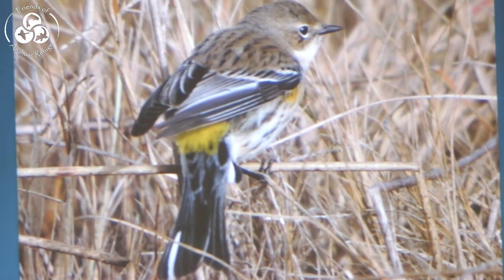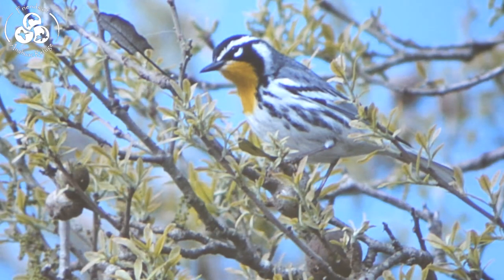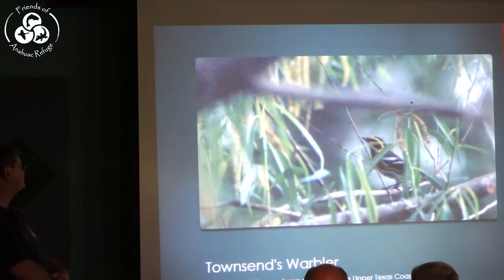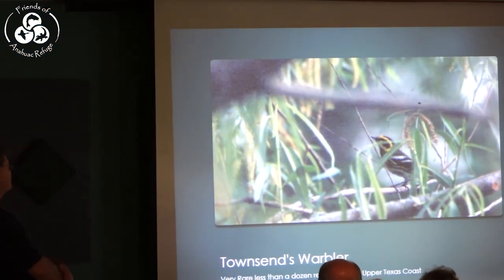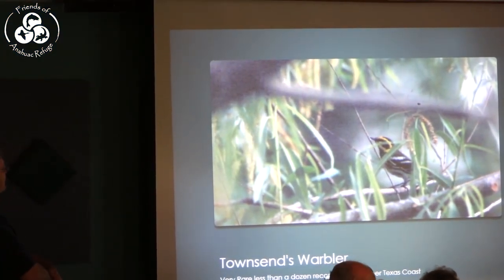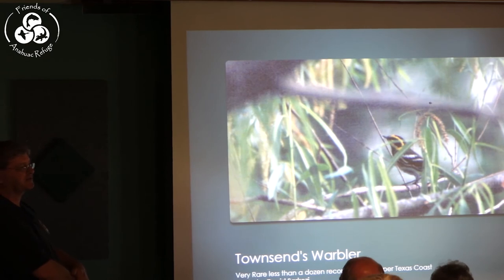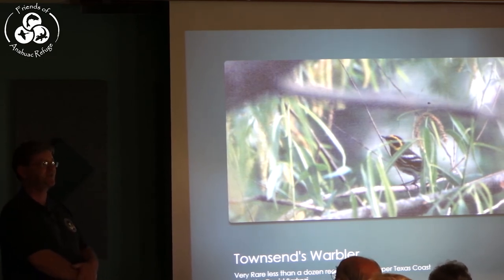The Yellow-rumped Warbler — I should have found a breeding photo because they get a big bold face in breeding plumage. The Yellow-throated Warbler — this is a fresh photo from the Jackson Prairie woodlot two weeks ago at Anahuac. The Prairie Warbler probably comes through in pretty good numbers here. The Townsend's Warbler is very rare in this area but there are enough records that it's worth looking for — it's a western breeding warbler that breeds in places like the Chisos and Guadalupe Mountains of West Texas.